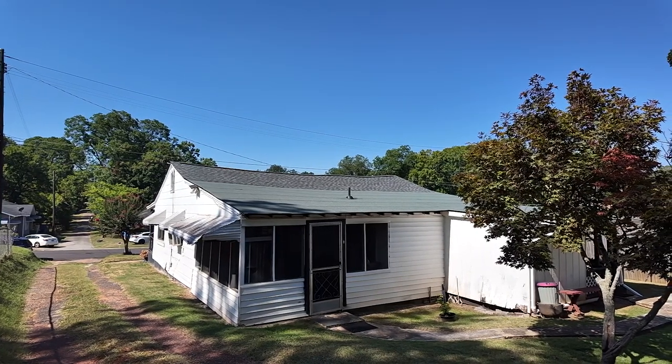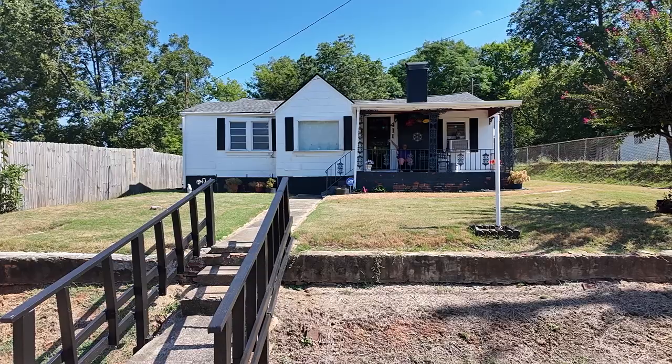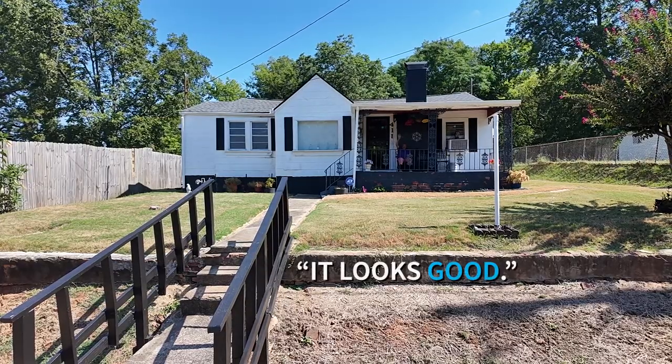Ms. Betty Jean Bryan is really excited about her new roof. I like it — it looks good. I go out there and look up, and then I've gone down there in the road and looked up here. It looked good.